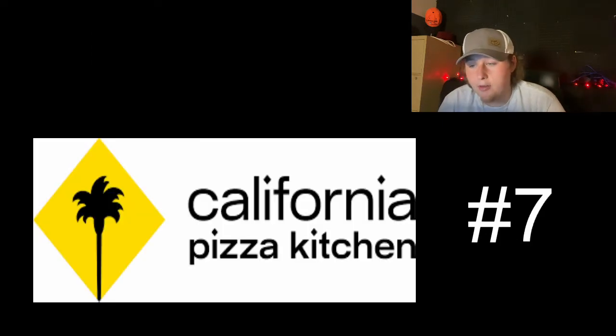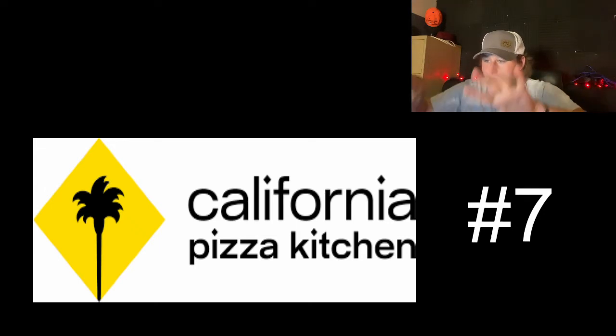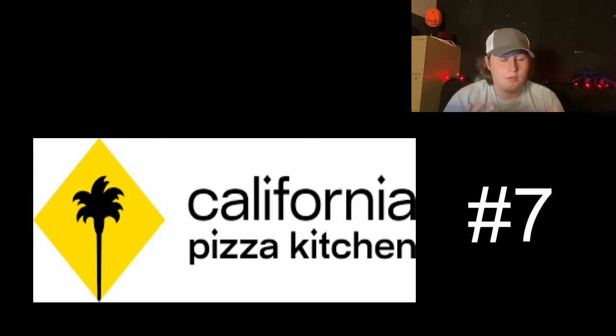Going on to number seven, we have California Pizza Kitchen. This logo is very sleek, whether they have the full 'California Pizza Kitchen' in it or not. Just very simple, modern in the right way. You got the yellow diamond and then the black palm tree — simple, sleek, elegant, still welcoming. Palm trees are welcoming, make you feel good. It represents California fantastically. Like the color scheme of the black and yellow. Pretty sleek and not bad at all.